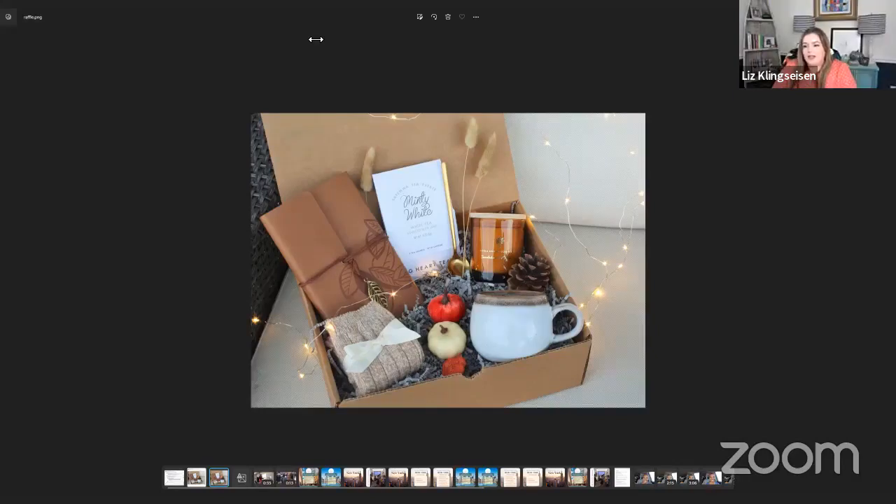Our raffle winner today is Ashley Grants. Thank you so much for taking the time to interact with us this week — congratulations! All you have to do is email questions@realestateinvestingwomen.com. We'll send the prize to you with your address — we need your address, phone number, and full name.